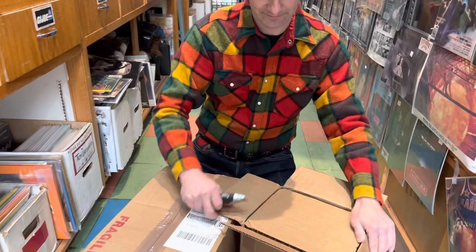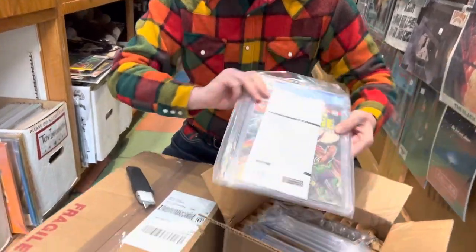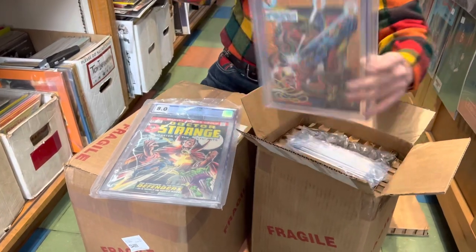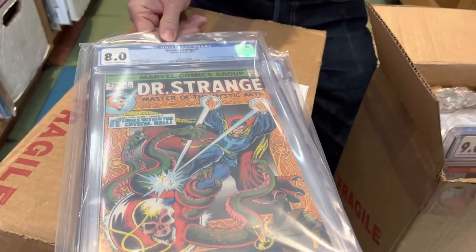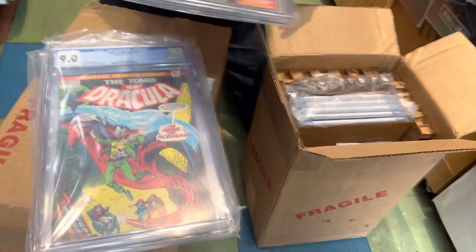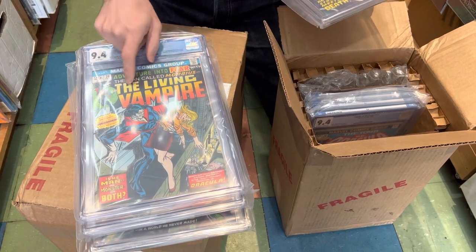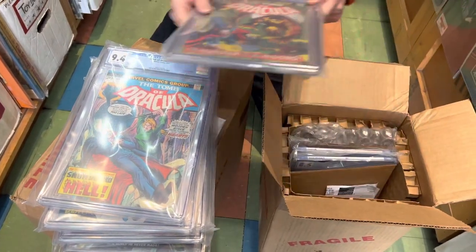A little bit of a smaller shipment on the older stuff. One of my favorite covers — which also happens to be number one — nice looking cover. Some Tomb of Dracula that we're gonna sit on until they do something fun with Blade or somebody. Getting rid of that Morbius. Little Morbius sitting around, more Doc Strange. It's a spooky box of books — lots of vampires and stuff in here.